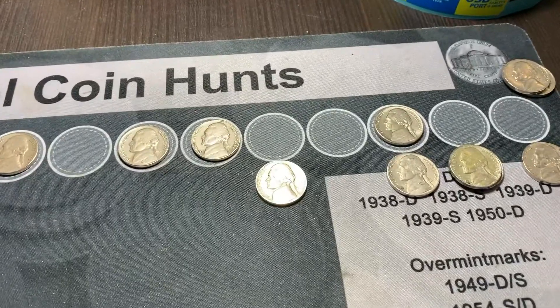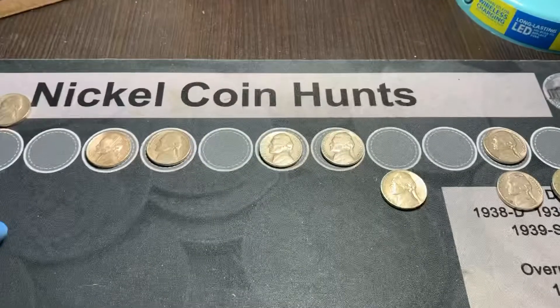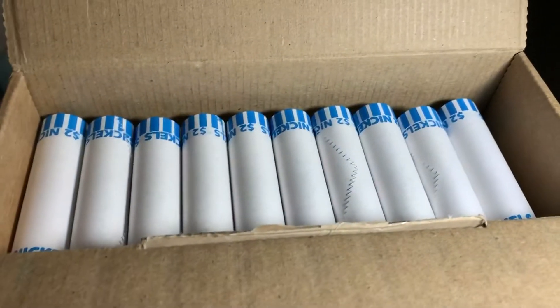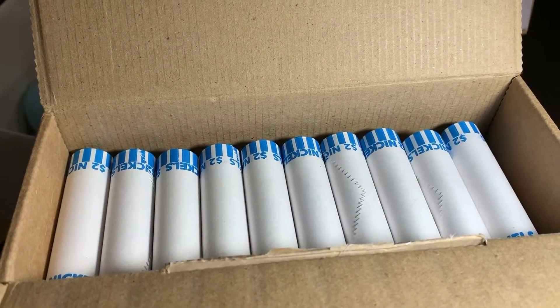We actually found eight of those in the first three rolls — three in the first one, three in the second one, and two in the third one. So a total of eight in the first three rolls. Anyway, we'll get back to hunting, get through these next 10 rolls unless we find something interesting, and we'll show you what we find.